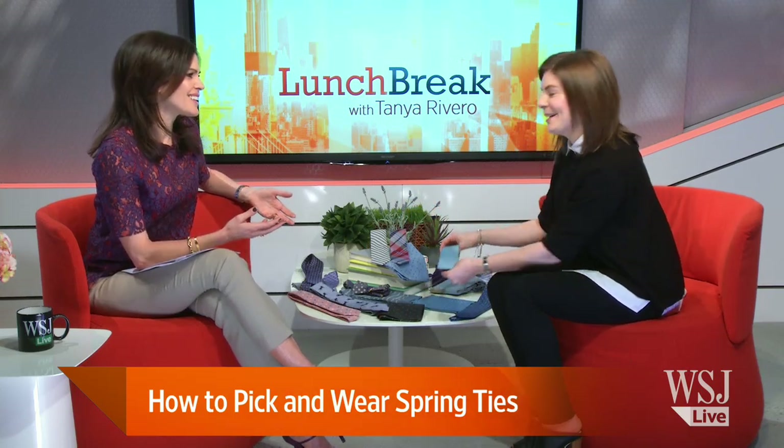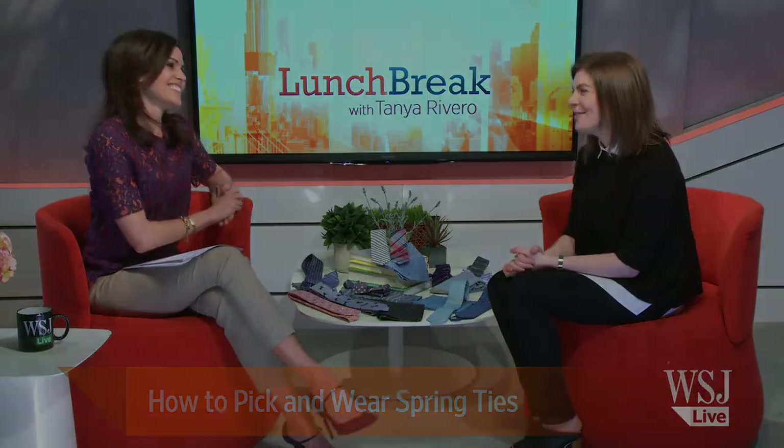So much fun — who doesn't love spring? Allison, thank you so much for bringing all these fun spring ties with you. Thank you for having me.